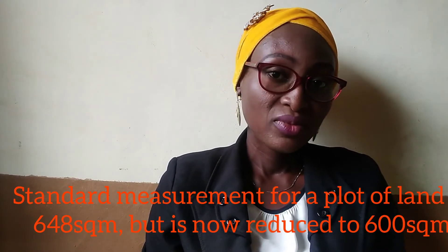So many people want to buy plots of land, and when you tell them about square meters — say 600 square meters — they ask how many feet. I want to explain the relationship between feet, square meters, and meters. When you are talking about a plot of land in Lagos, the standard measurement is 648 square meters, but these days it has been reduced to 600 square meters. So if someone tells you it's 600 square meters, they are talking about a plot of land.